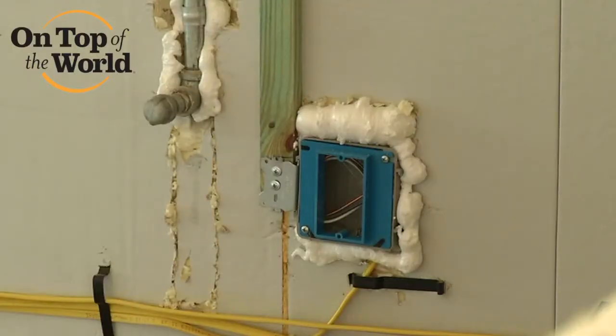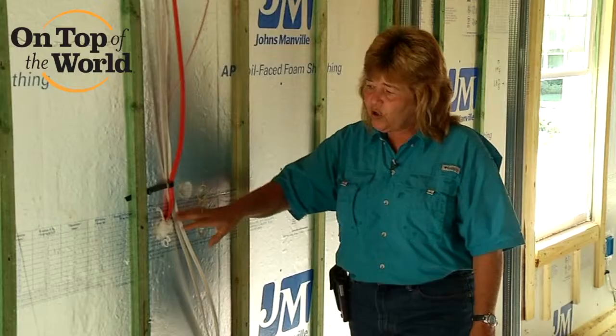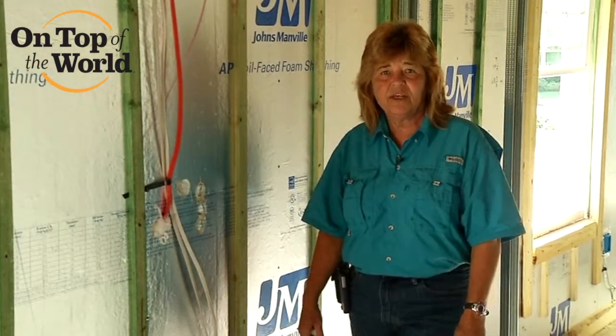Anywhere we make a hole or a penetration into the foam that's on the block wall — this is our insulation — or through the block itself, we go back and completely seal around any of those penetrations to stop that air exchange from the interior to the exterior.